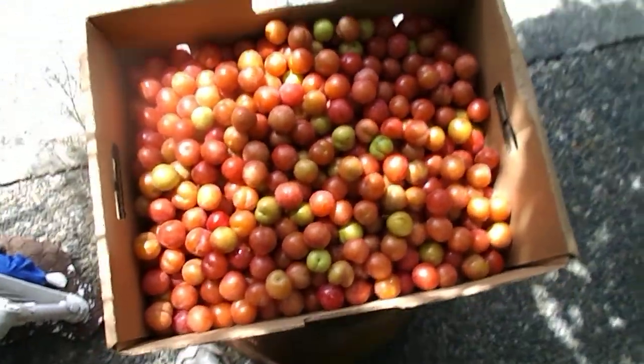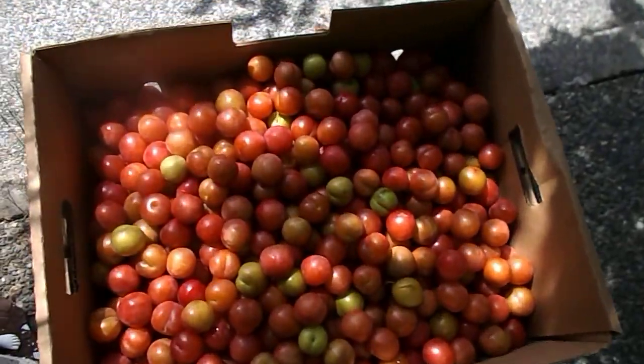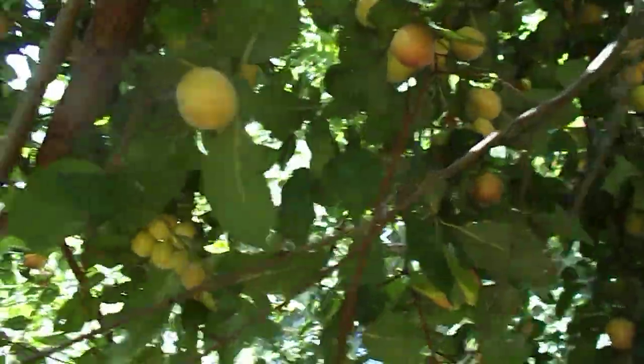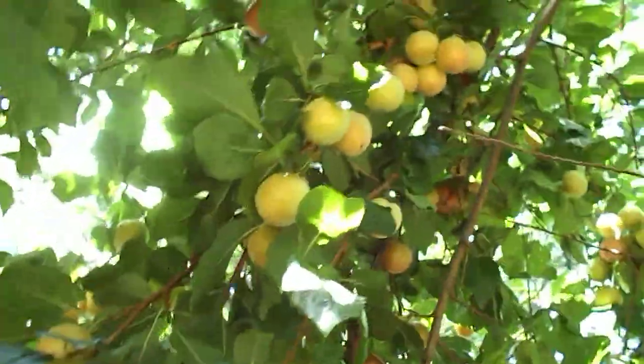This is a 20-pound box of plums. I'll get about 12 to 15 boxes of plums from the tree — we just picked this tree. There are so many I wouldn't even try to count them all. I'll get several hundred pounds off of one tree.